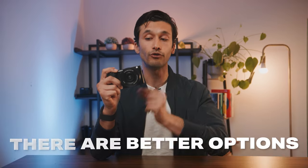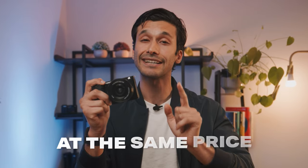However, if you're not a casual content creator or lifestyle shooter and you want something with a little more power, there are better options at the exact same price.